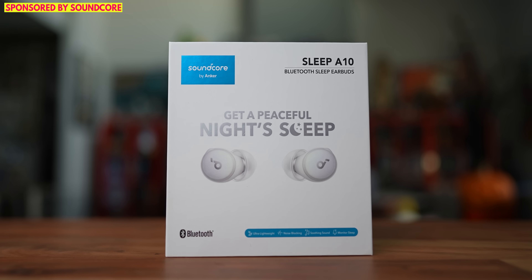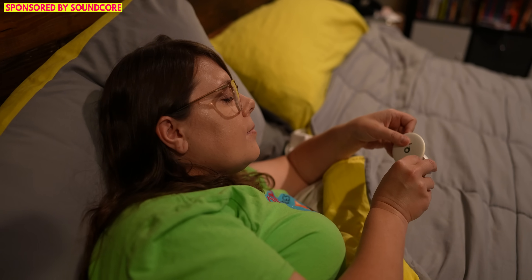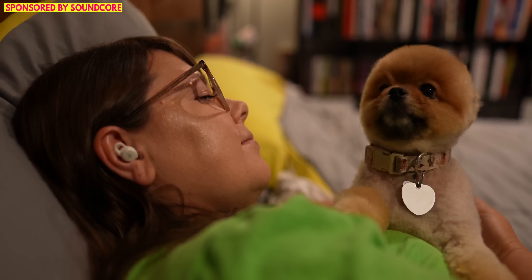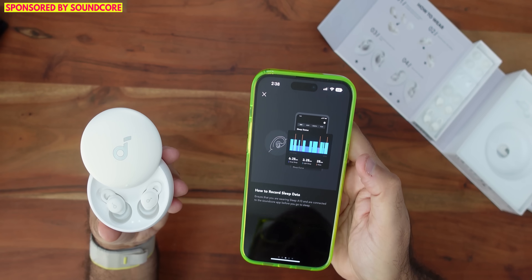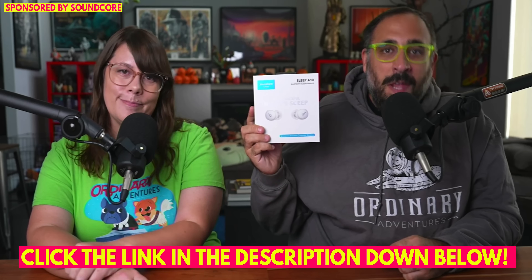And now we'd like to thank Soundcore by Anchor for sponsoring this portion of today's video. I love going to sleep listening to podcasts, audiobooks, or music. Soundcore has developed new wireless earbuds made for sleep — the Sleep A10 wireless earbuds — designed to give you a more cozy, quiet, restful sleep. With their four-point noise masking system, they block out all external noise. They're also good for traveling. They're tiny and lightweight, so you can wear them all night without any discomfort, perfect for a side sleeper. The earbuds automatically pause whatever you're listening to once you fall asleep, and you can set a personal alarm. The Soundcore app has a brainwave audio library with natural sounds to help you relax and fall asleep faster. You can also track your sleep status and get feedback on duration and quality. Click the link in the description down below. Now back to our adventure.